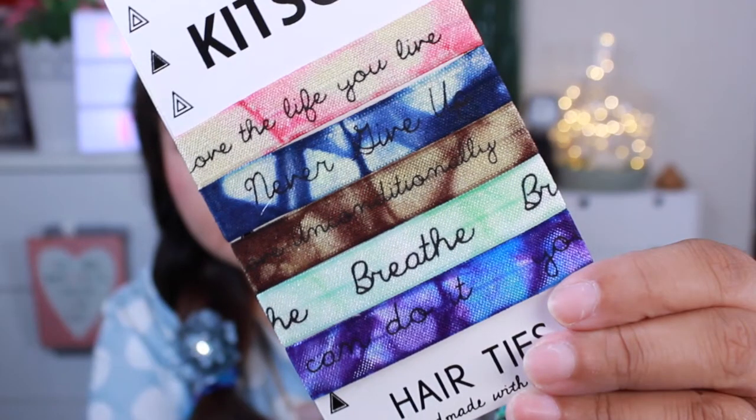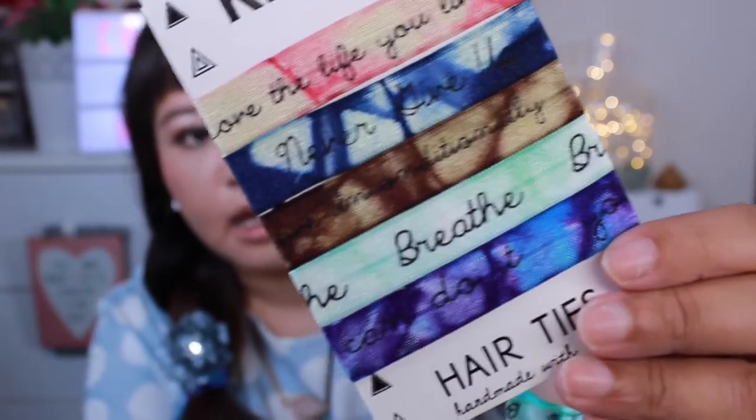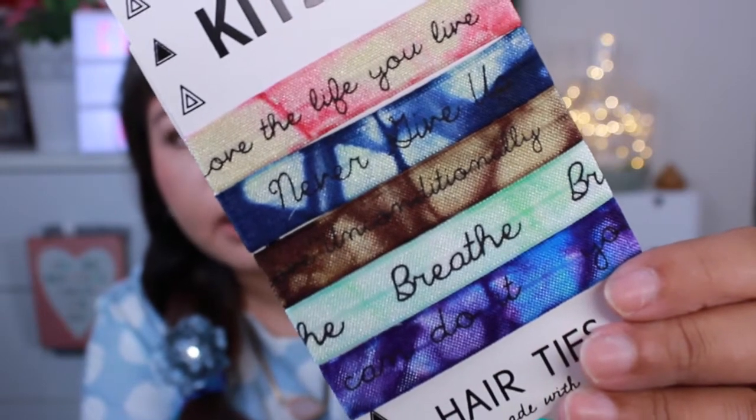Every year at the start of the year I try to get more motivated and optimistic, so I came across these hair ties by the brand Kitsch. They have sayings on them like 'Love the life you live,' 'Never give up,' 'Love unconditionally,' 'Breathe,' and 'You can do it.' You can wear them on your wrist as a reminder too. I sometimes get panic attacks, so I wear the one that says 'Breathe' just to calm down.